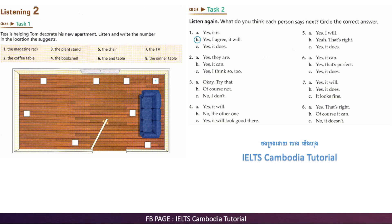Where do you think I should put the coffee table? Should I put it next to the sofa? I think it will be better in front of the sofa. It'll be more useful there, I think.